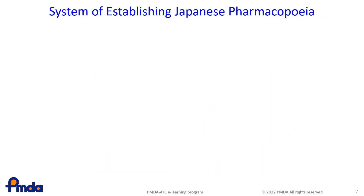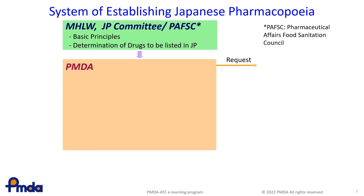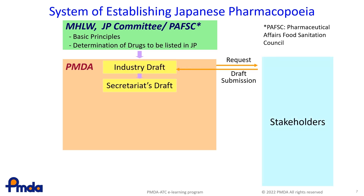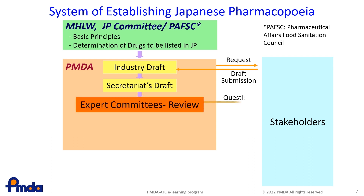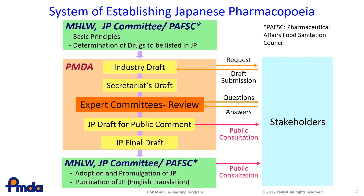This shows how the JP is prepared. In the first step, the JP Committee of the Pharmaceutical Affairs and Food Sanitation Council, PAFSC, of the MHLW prepares the basic principles for formulating the JP. The JP Secretariat of the PMDA requests a relevant pharmaceutical company to prepare a draft and edits the submitted draft. The expert committees within the PMDA then examine the draft. Stakeholder companies submit any questions and the draft is finalised. The PMDA publishes the draft on its website and asks for public comments. After that, the final draft is submitted to the MHLW.